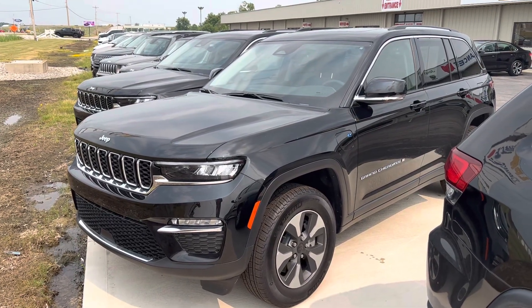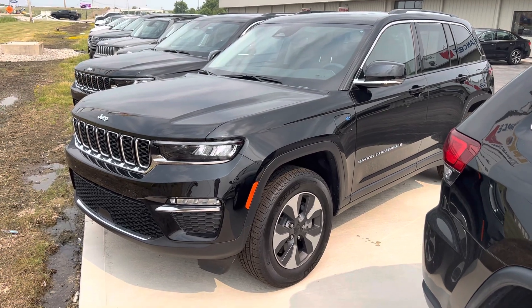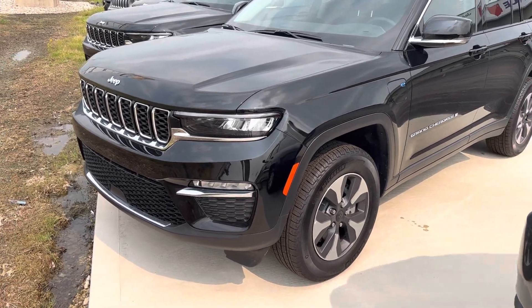Good afternoon, this is Kirsten out here at LPK Chrysler Dodge Jeep Ram of Defiance, Ohio. With me here I have a 2022 Jeep Grand Cherokee 4xE.